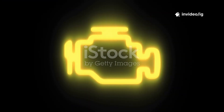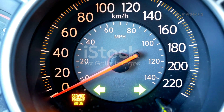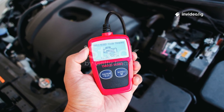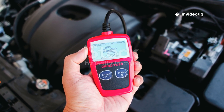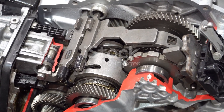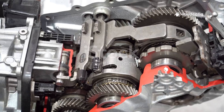Hello everyone. Is your car experiencing rough shifting, getting stuck in gear, or struggling to accelerate? If your OBD2 scanner shows code P0766, shift solenoid D performance or stuck off, then your transmission is in trouble. This means the solenoid responsible for shifting gears is either not responding properly or completely stuck, which can lead to poor performance or even transmission failure.